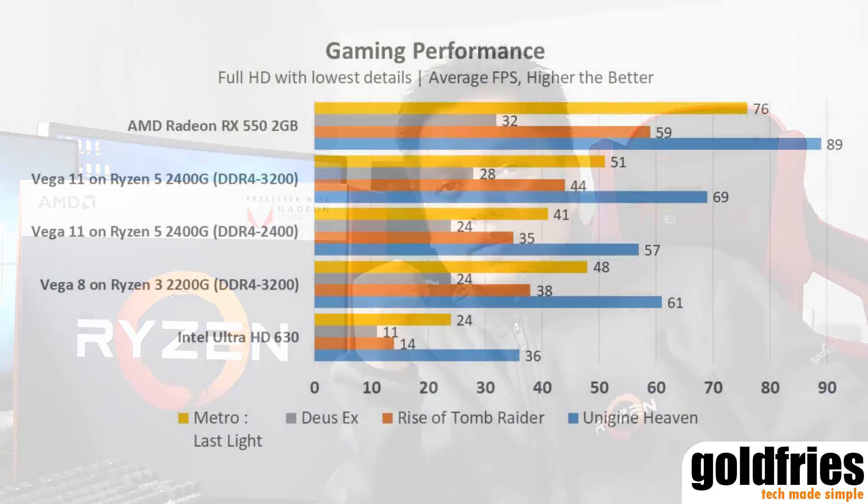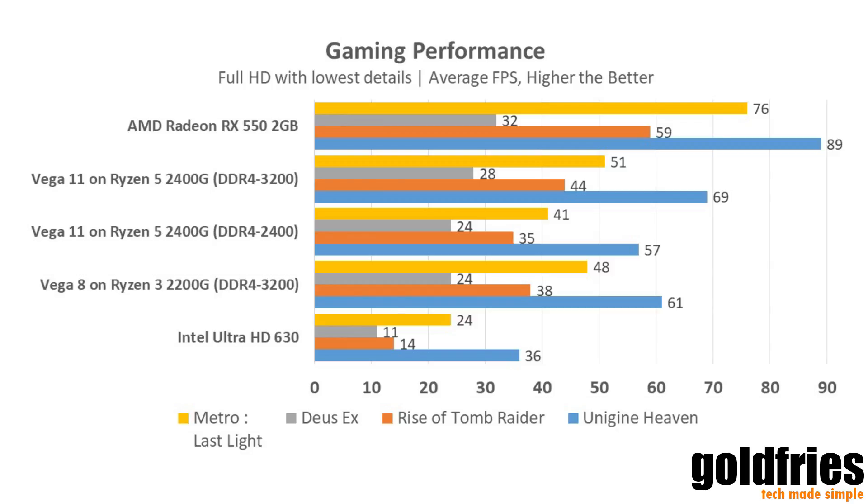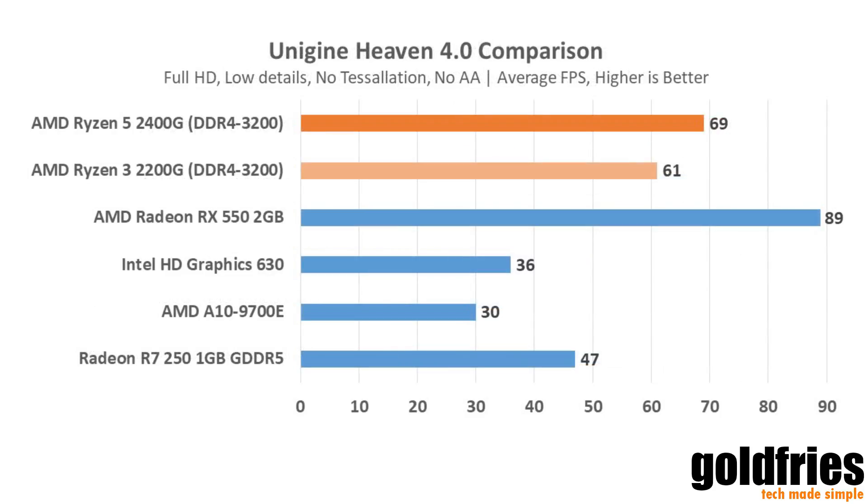Now on with the benchmarks. Let's start with the gaming performance benchmark for the Vega 11 and Vega 8. I've also included another set of bars for the Vega 11 on 2400MHz RAM, so you can see there's quite a difference between the Vega 11 when using 2400MHz RAM and 3200MHz RAM. Whether or not to spend more on higher speed DDR4 is up to you. Performance is slightly greater when running at 3466MHz RAM, and you could push it even higher, but due to time constraints, this is the best I could do.